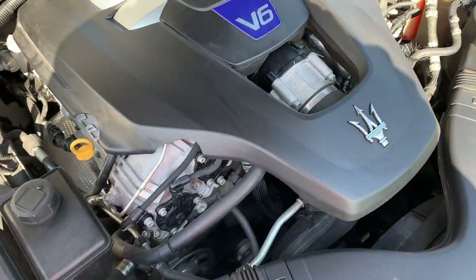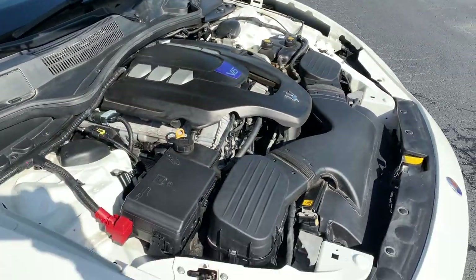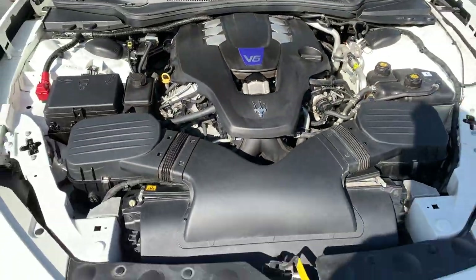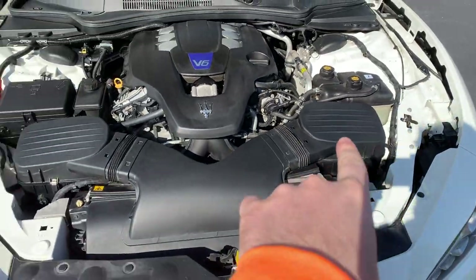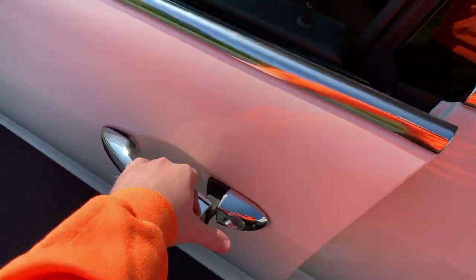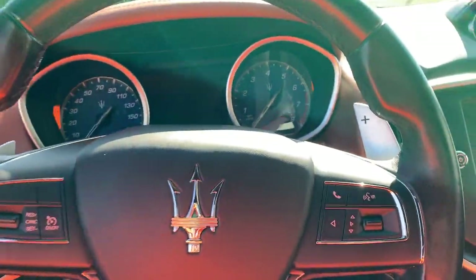All right, let's pop the hood and show you guys. We got a 3.0 V6 twin turbo that makes 404 horsepower and 406 pound-feet of torque out of a V6 — a 3.0. It's got a dual intake system, dual intake. And now I'm gonna close out. Maserati Ghibli with 190 on the dash.